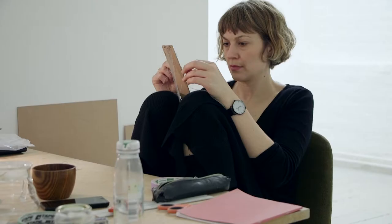My name is Katrina Bakehouse and I come from New Zealand. I live and work in Auckland, New Zealand.